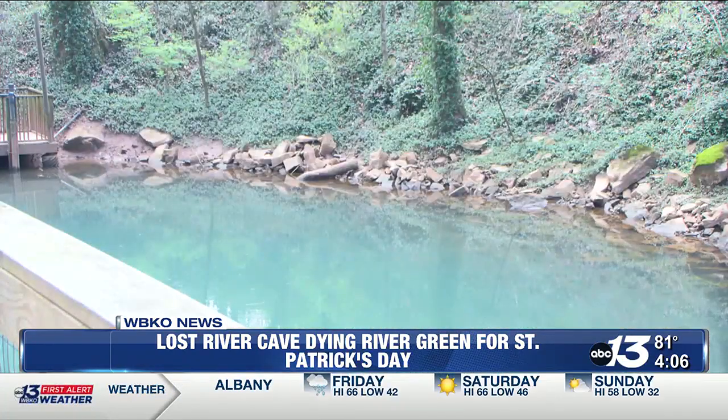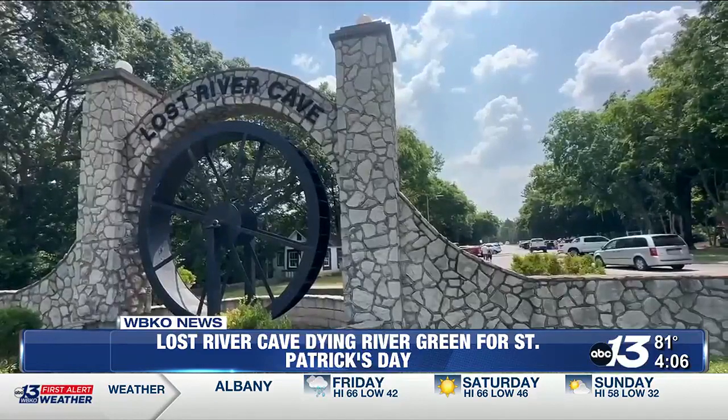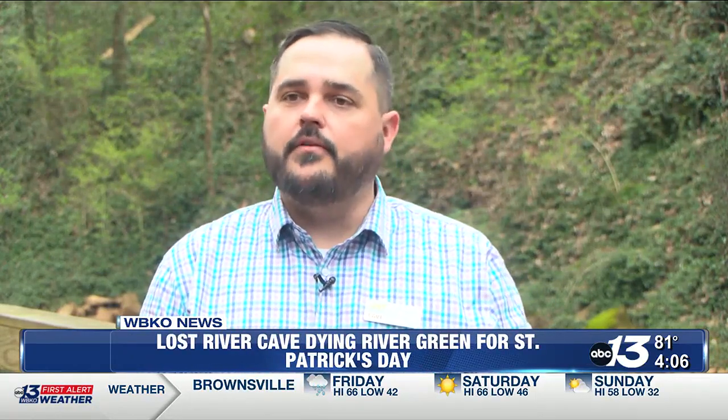The dyeing of the river will take place on March 15th at 5:30 p.m. during an education event titled Go With the Flow. Saturday and Sunday, you can come and walk the trails or you can take a boat tour. You'll be able to see the blue holes will be turned green for the weekend, as well as the river that the boat actually tours on.